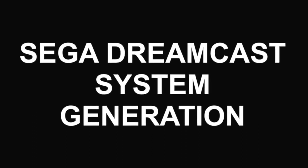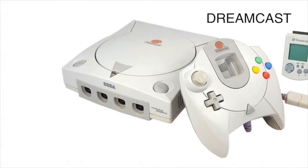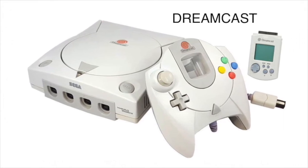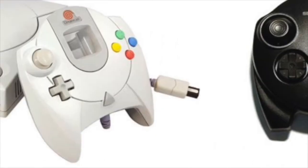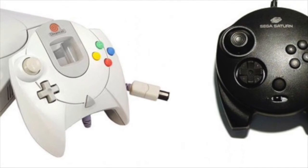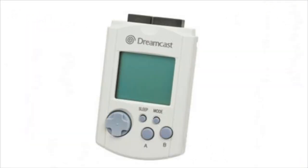Let's move on to the Dreamcast — this was the end of the consoles for Sega. I kind of think that weird Dreamcast controller looks like the Sega Saturn controller; they just didn't want to give up on that design and thought it was great. The memory cards had a little directional pad and A and B buttons, so you could play some mini games on them — kind of cool, but kind of gimmicky.